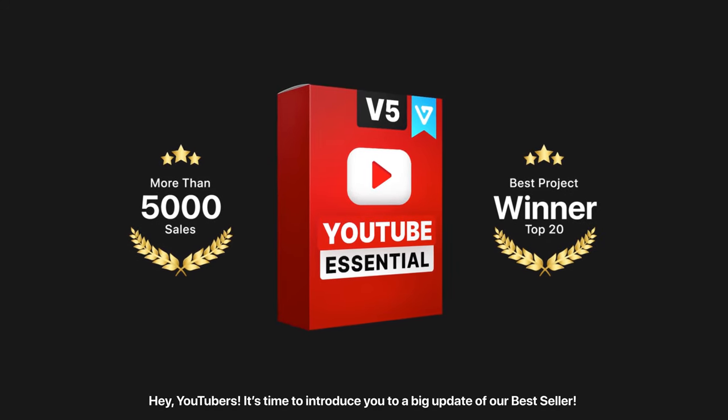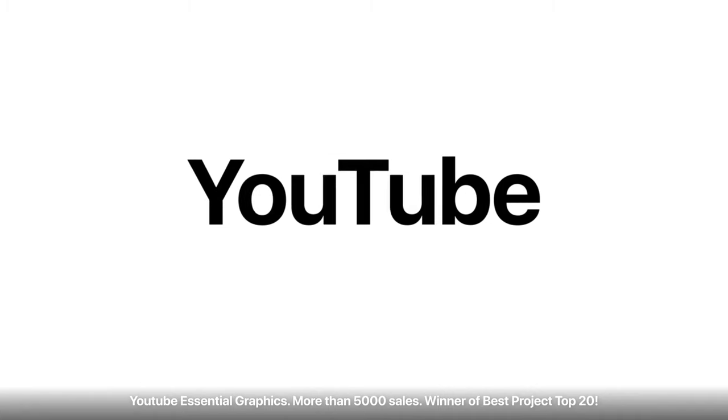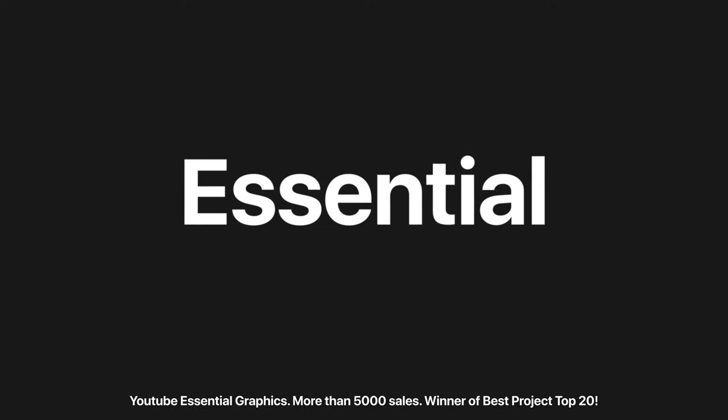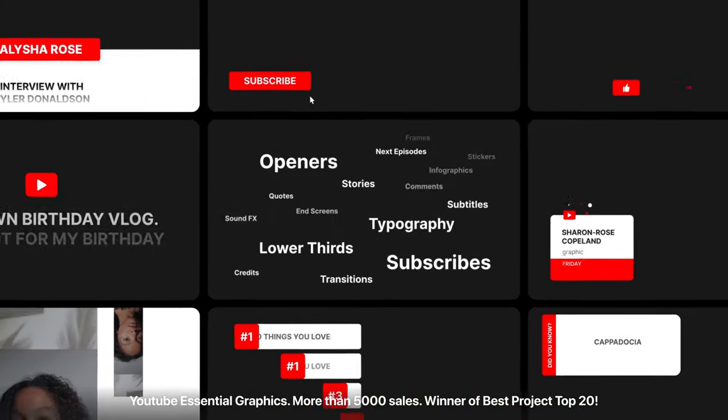Hey YouTubers! It's time to introduce you to a big update of our bestseller: YouTube Essential Graphics. More than 5,000 sales. Winner of Best Project Top 20.